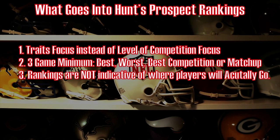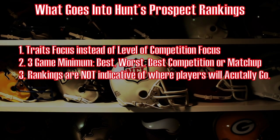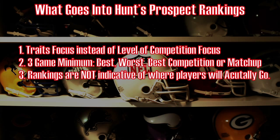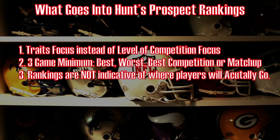First, let's take a look at what goes into my prospect rankings. Number one, it's a trait-focused base instead of a level-of-competition base. I don't care where you play — traits translate. I look at three games: your best game, a player's worst game, and also the best matchup and competition. And finally, these are not indicative of where I believe these players will actually go in April's draft.